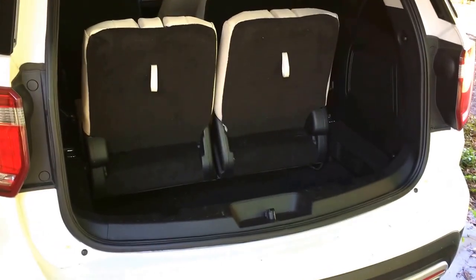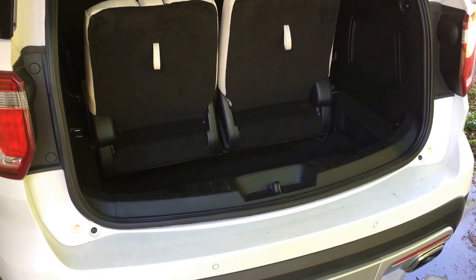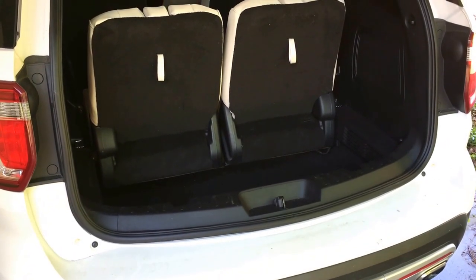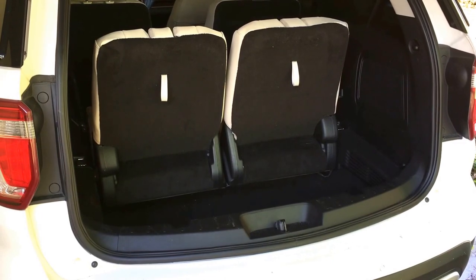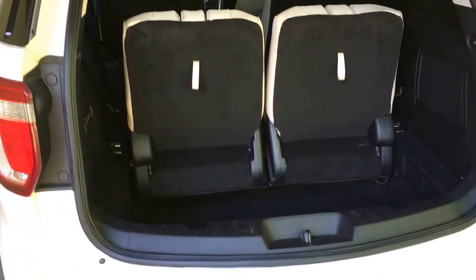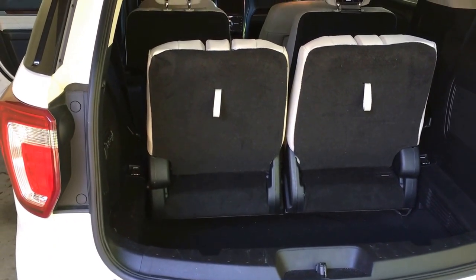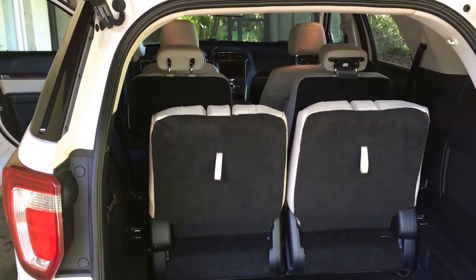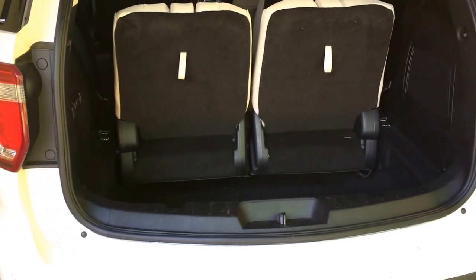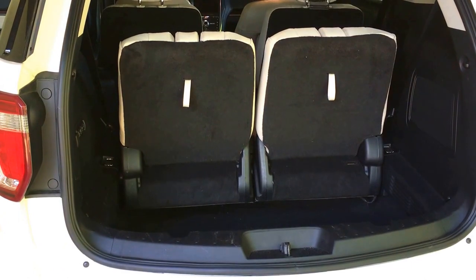As road trippers, one of the things that we need is a place to stow our swim bag, our lounge chairs, picnic items, in addition to our luggage. Looking at the 2016 Ford Explorer Platinum, it's got a wonderful feature especially if you're a family with kids — it's got a third row. But looking in the cargo hold, not a lot of room.